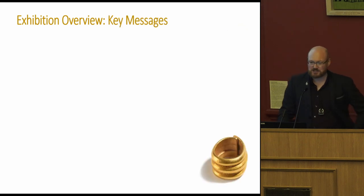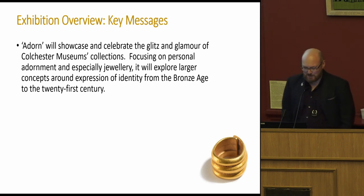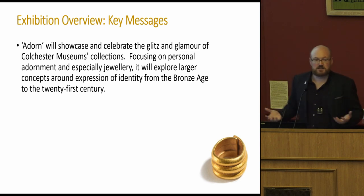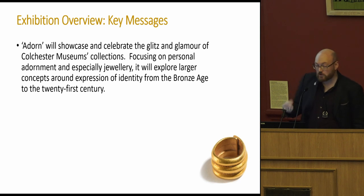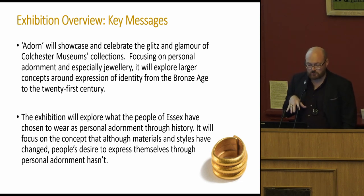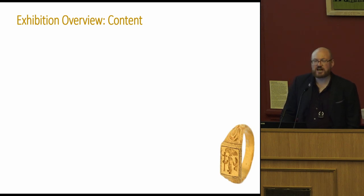A few key messages: what was this exhibition all about? I wanted to showcase some glitz and glamour — we have fantastic collections, lots of lovely shiny things. We wanted to go from the Bronze Age right up to modern day, and really get underneath these objects and explore the human element: what people chose to wear, why they were wearing it, what that said about them. We're really getting at identity here, and how that has and hasn't changed over millennia. Those key messages never changed, even when the title did.